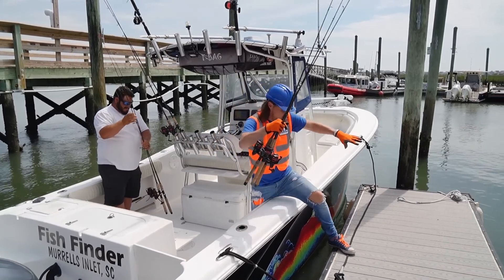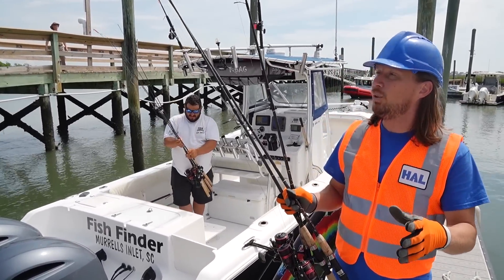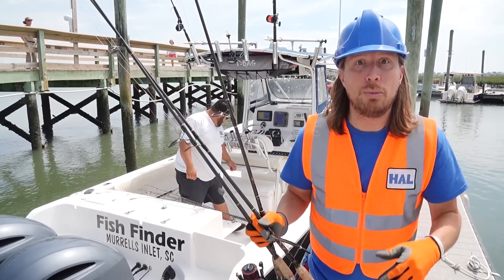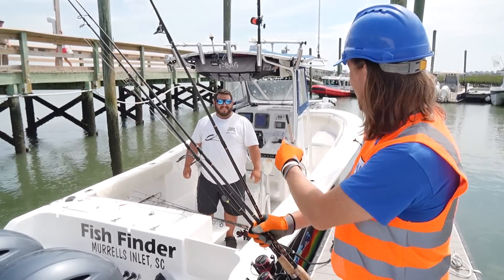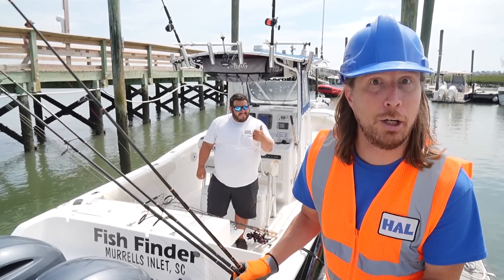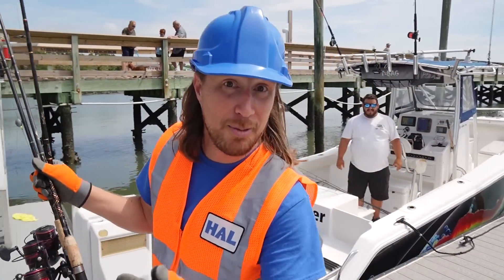What an awesome day we've had! We caught some really amazing fish — crabs, flounder, and Spanish mackerel. It was totally awesome. But the best part about today was being out on the open water and spending time with the captain. If you're ever in the area, come check out Fish Finder here in Murrells Inlet, South Carolina — they're great! Thanks, Captain Robert. Thanks for watching Handyman Hal today — we'll see you later!